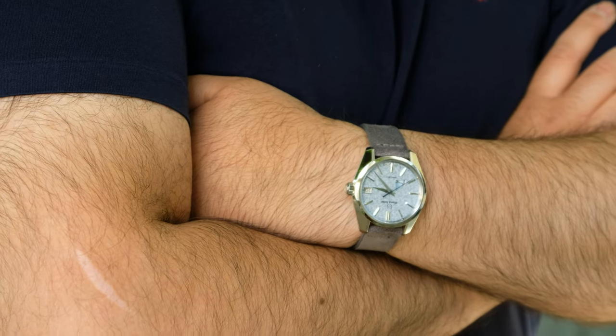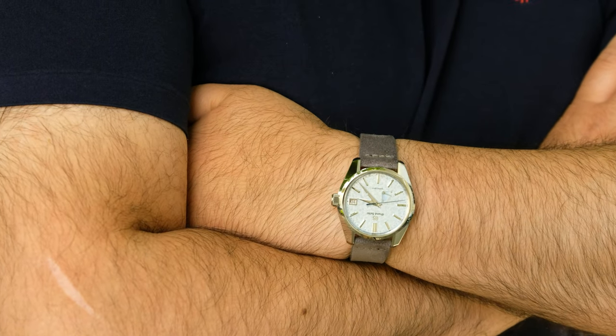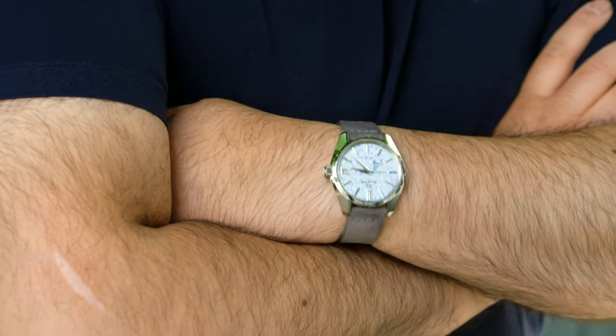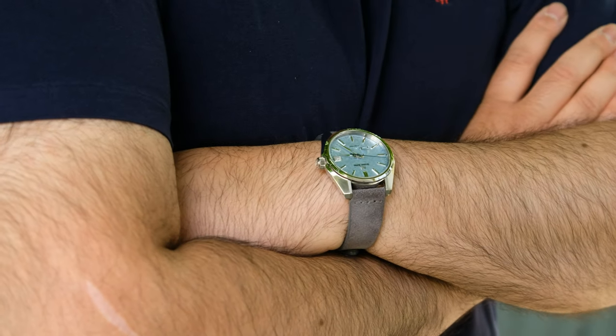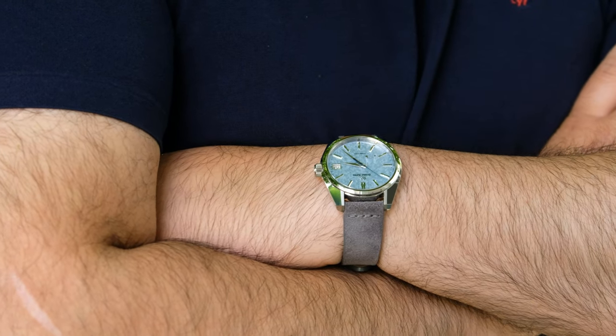On top of that, this watch has gone up in value quite a bit, which further makes me want to be careful — to the point that I haven't worn it in ages. So maybe it's time to sell and buy a Grand Seiko I won't feel as precious about. It's a little bit of an interesting conundrum, because at the moment whenever I'm wearing it, it's wearing me — I'm not wearing it.